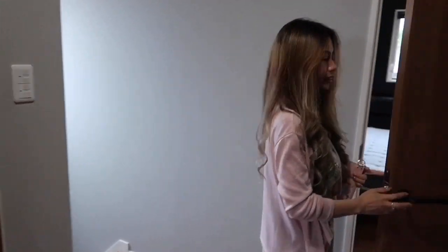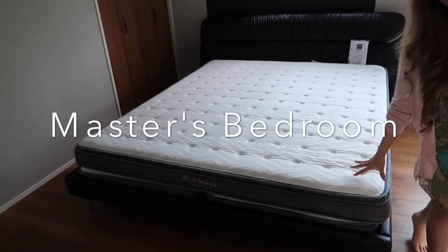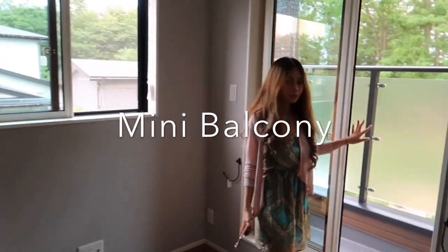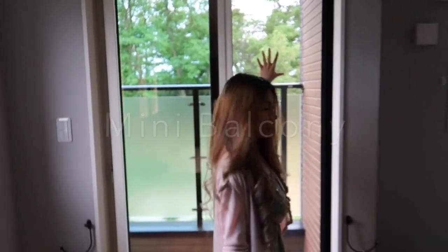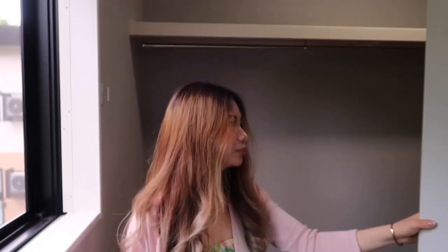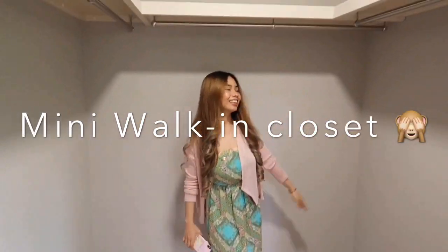Next is the master bedroom. The bed will be delivered — I'll do another video here in the bedroom. It has a medium honey feel — it's so big, it's a big one. And now we have a mini walk-in closet. This is our mini walk-in closet, and there are plans for it.